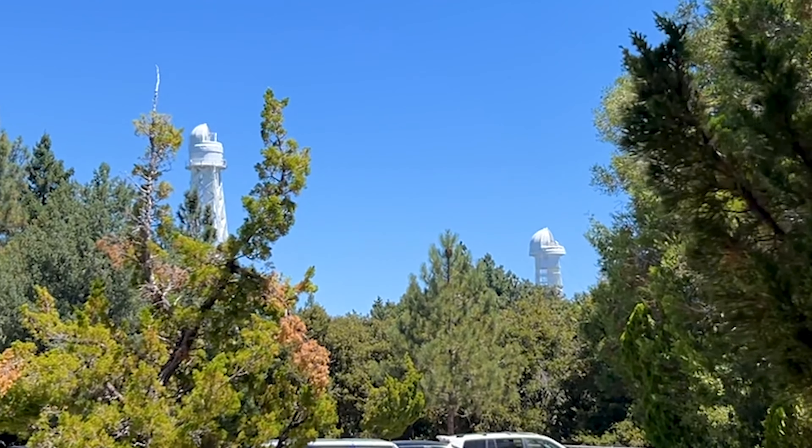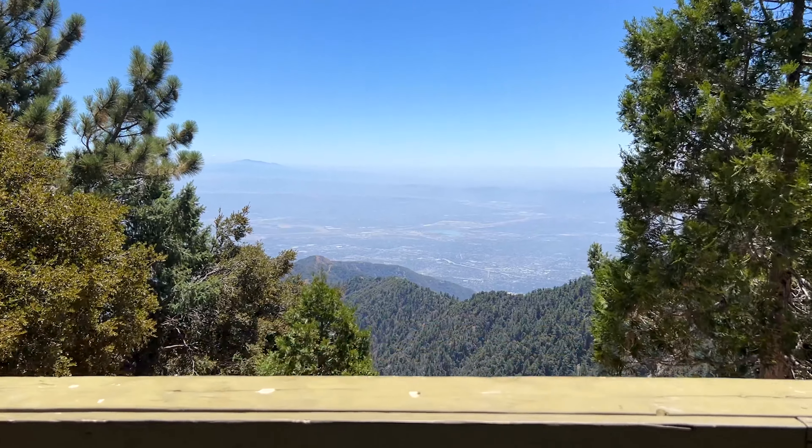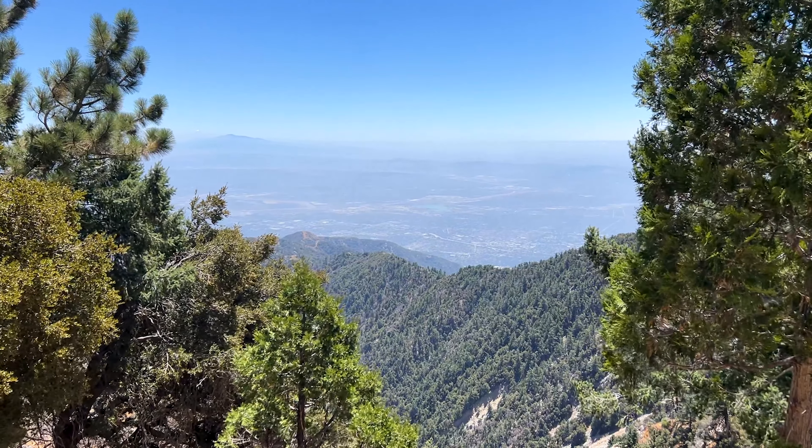I am at the Mount Wilson Observatory high in the Angeles Crest National Forest. This is the first time I've been here and I am really excited. I know very little about Mount Wilson Observatory. I know that it was built as a research facility, versus Griffith Observatory which was built for the public's enjoyment.